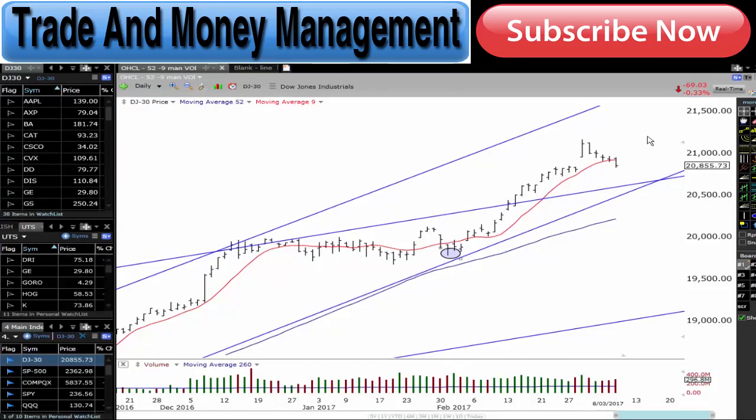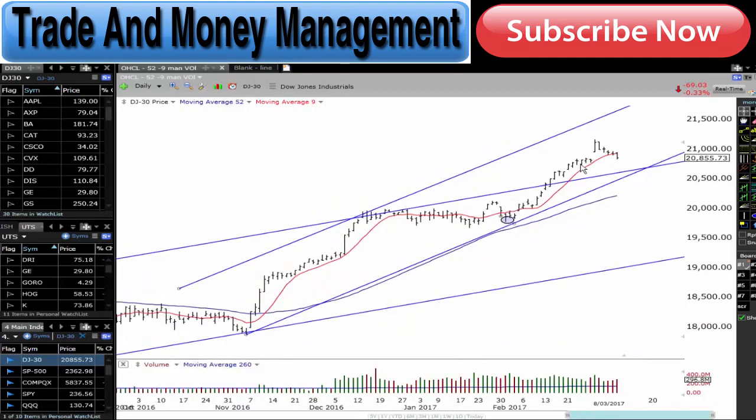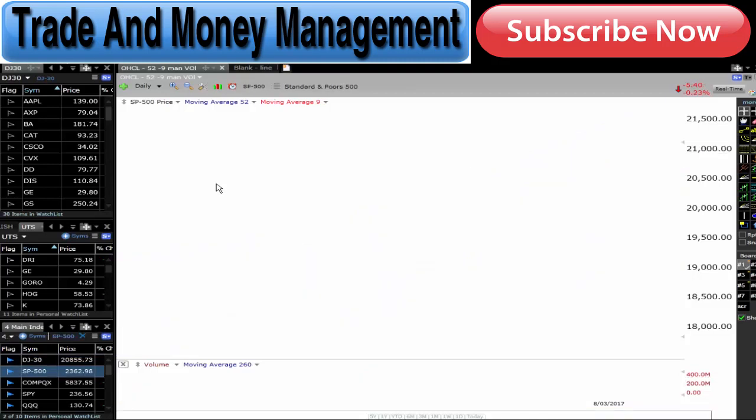I believe we'll hold here and we're likely to race back up and continue higher. So this is just a nice slow pullback. We're starting to get an increase in volume in the selling, so we may get a little bit more selling in there — that's okay. As I said before guys, the big picture to me is still saying up.